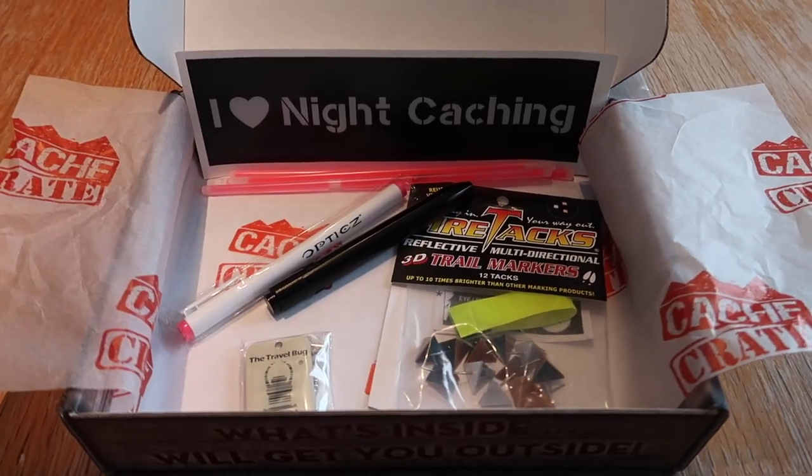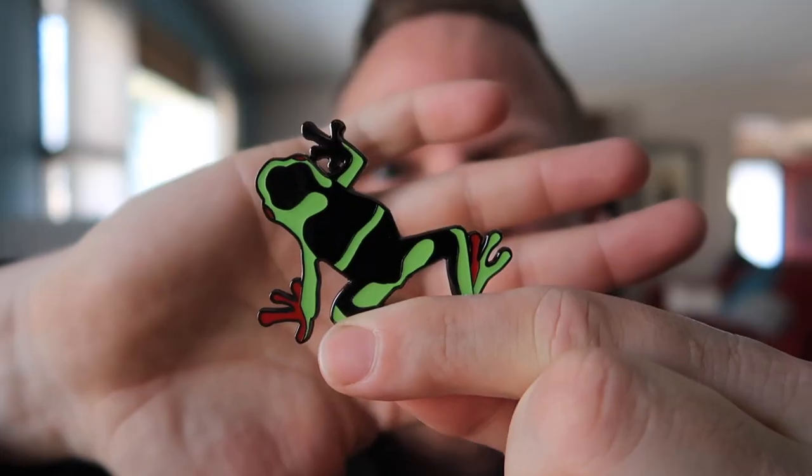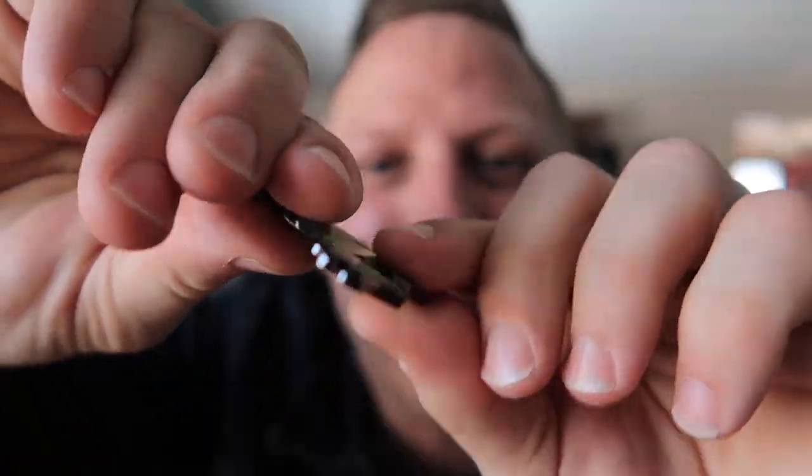That's why I think right now more than ever the thing that is so amazing is the Cache Crate. If you don't know what it is, it is a monthly subscription box where Lisa from Cache Advance — she's a geocacher, she knows what geocachers love — packs up geocaching goodies for you. They get sent in the mail and every month you get to open them. I absolutely love opening them for you here on YouTube so you can see what it's like. This is the March Cache Crate.